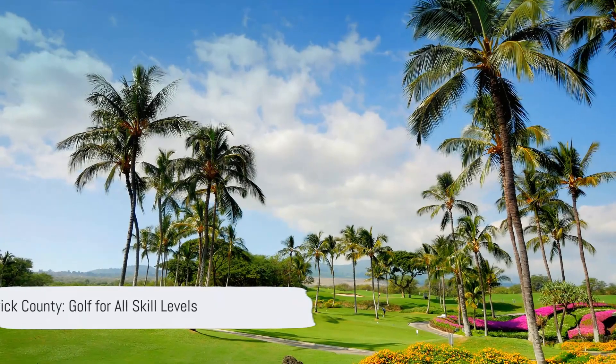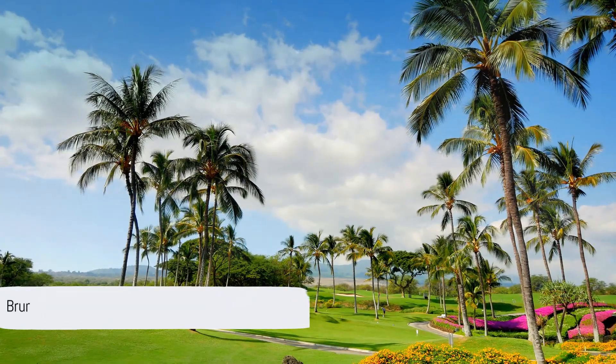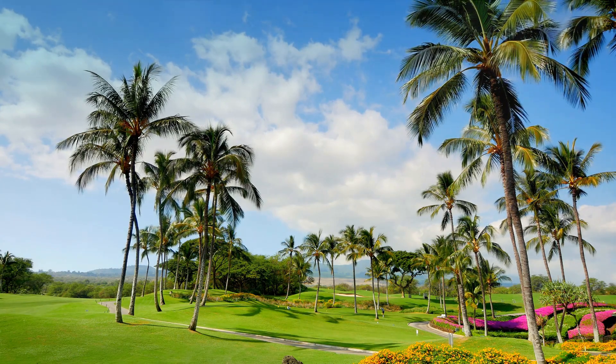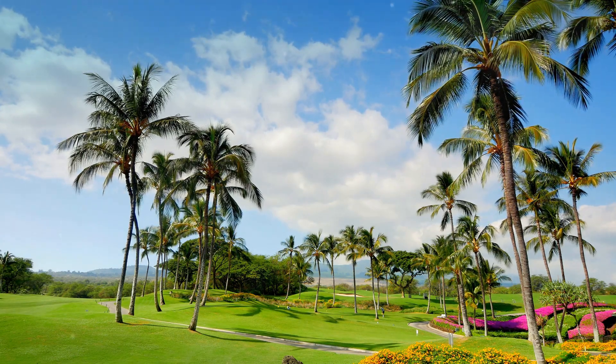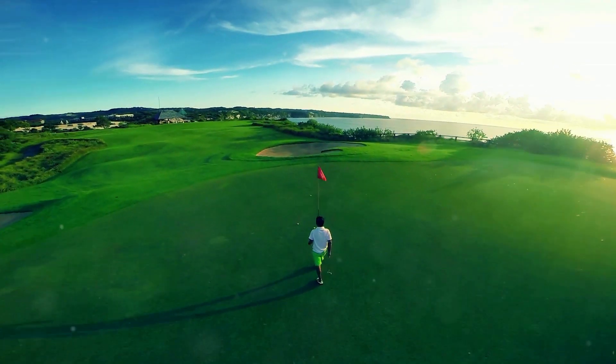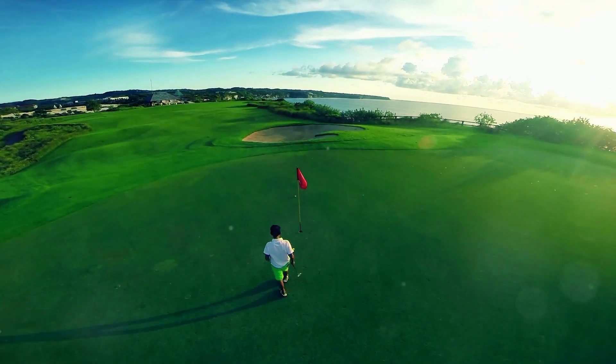Whether you're a seasoned golfer or just starting out, Brunswick County, North Carolina has something for everyone. With its picturesque landscapes and top-notch golf courses, this county is truly a golfer's paradise. So pack your clubs and come experience the beauty and excitement of golf in Brunswick County.